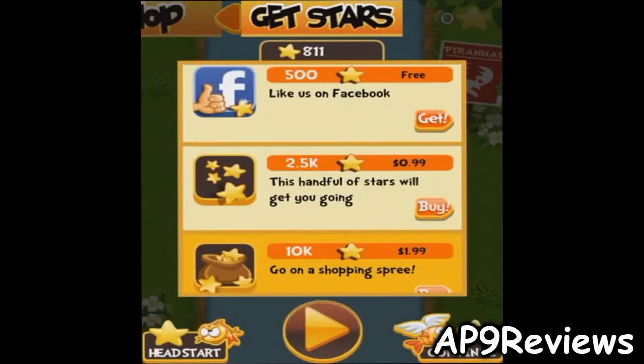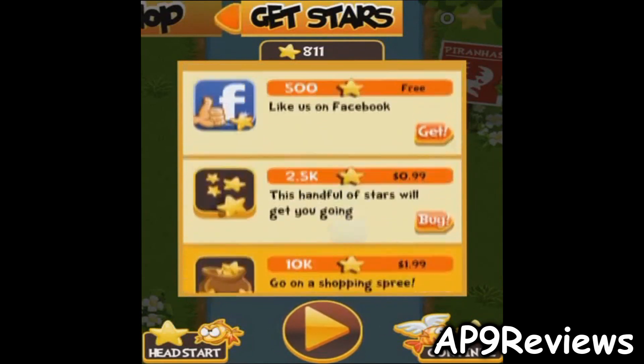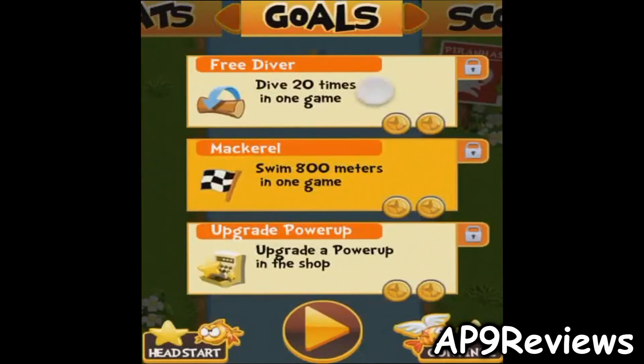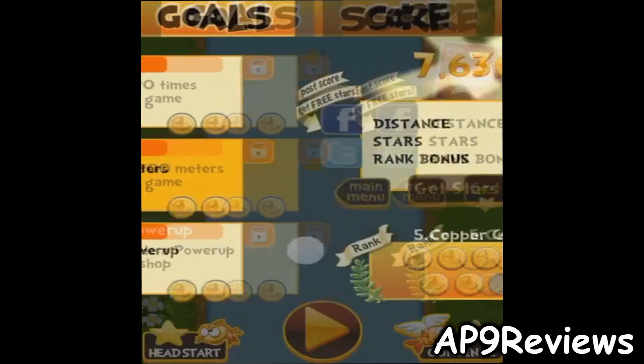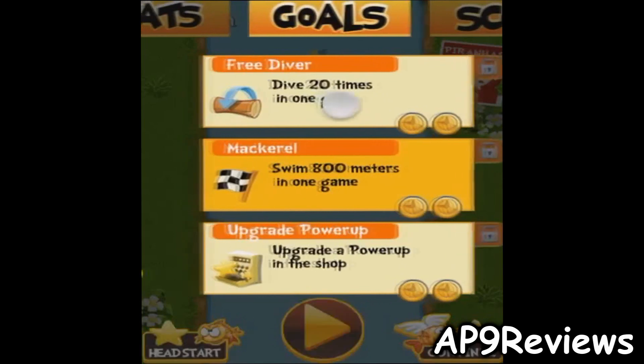You can also get stars — you can get 500 just by liking them on Facebook. There are also stars available through in-app purchases. There are goals in the game which help boost your rank to earn more points; you complete these by doing what each one says.